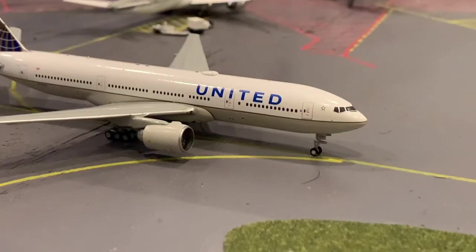Hey guys, this is actually my first video. This is going to be a model airport update — I'm looking to do aviation-related stuff on this channel.